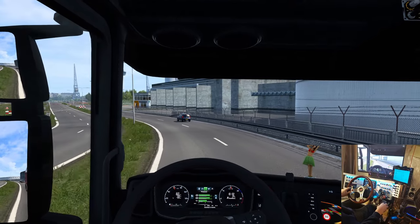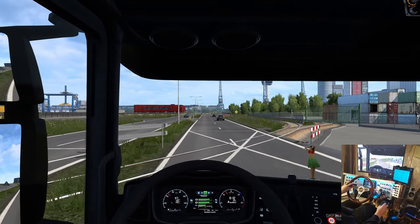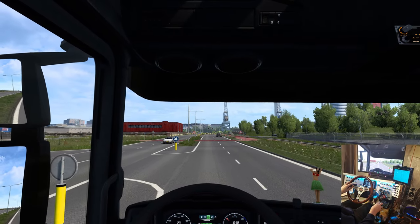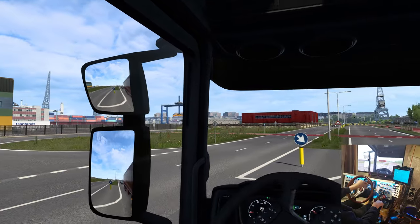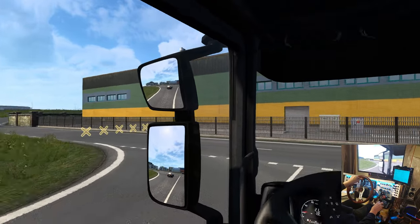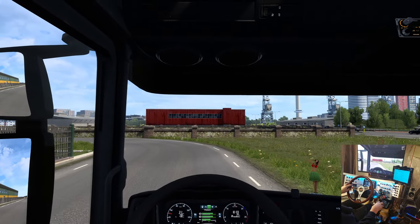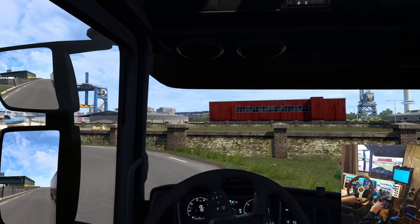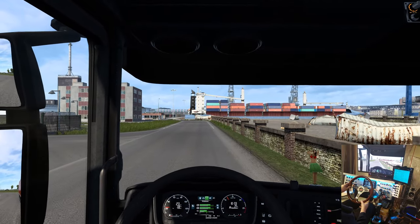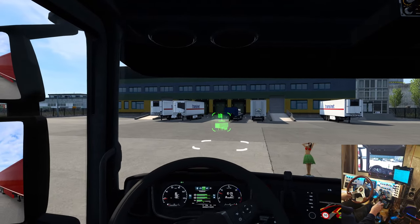Wow, still 80 kilometers an hour on this road. Something tells me we're almost there — look at this industrial area here. Oh, it's a port — cool! Should be lots of work out of this town. 'You have reached your destination.'